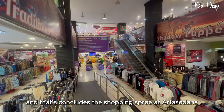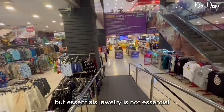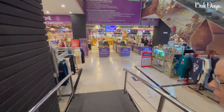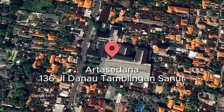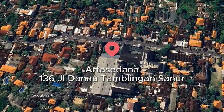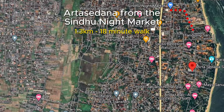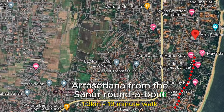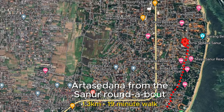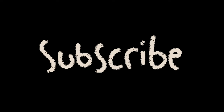And thus concludes the shopping spree at Arasudana — not so much a spree really, but essentials. Jewellery is not essential. Thanks for watching our videos, please like and share them, also please leave a comment, and most importantly don't forget to subscribe — we would really appreciate your support.